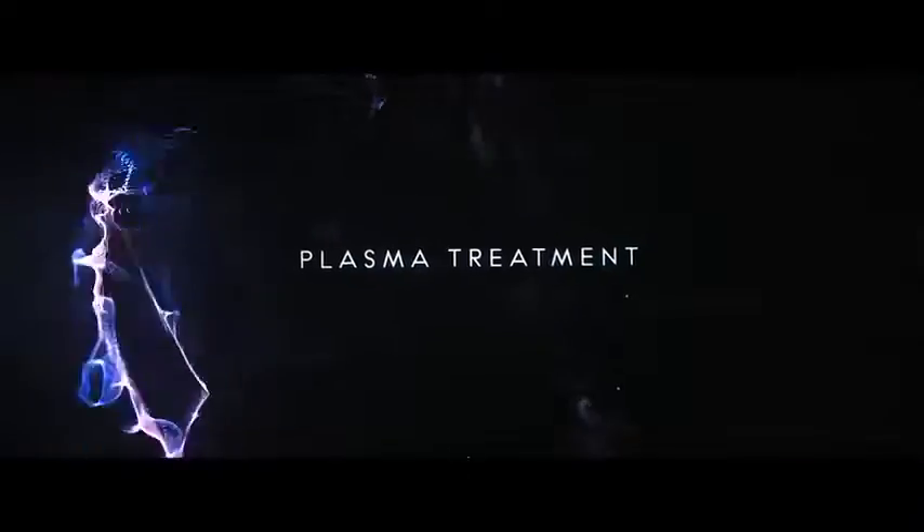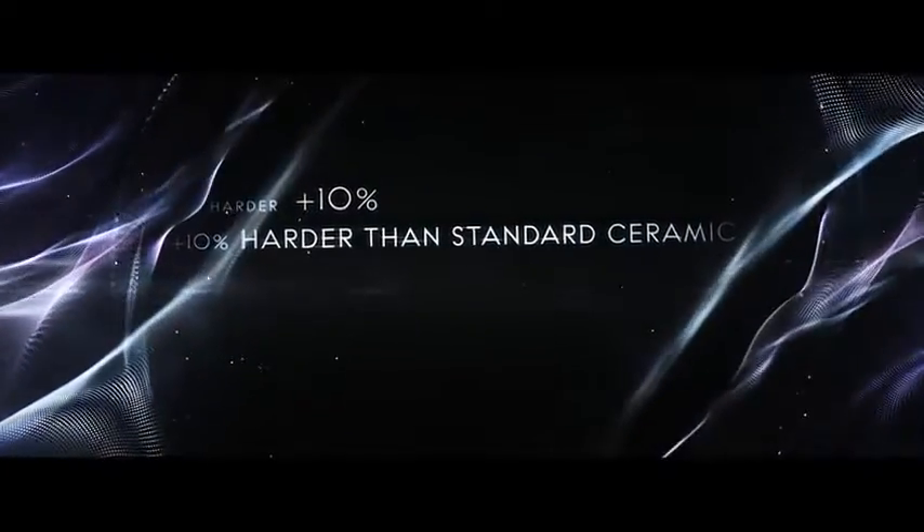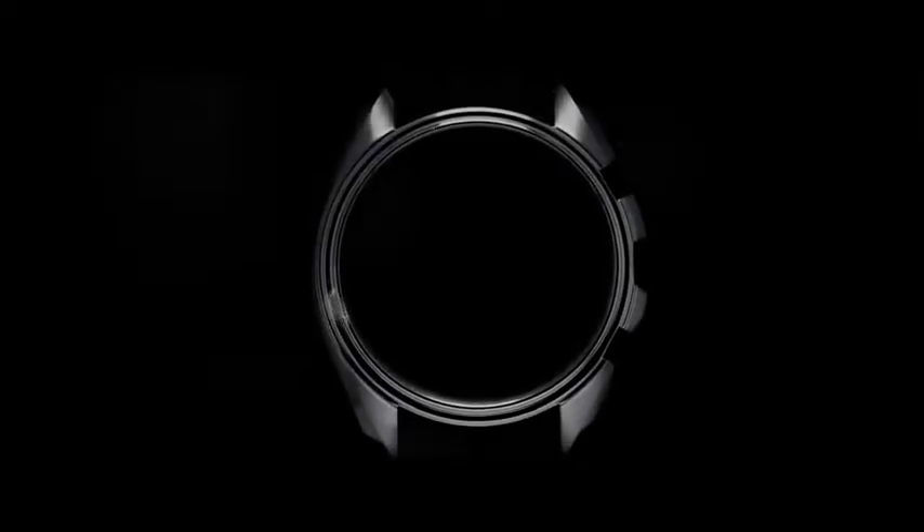A case forged in a plasma reactor at a mind-numbing 20,000 degrees Celsius for three hours is bombarded with hydrogen, methane, and argon. The result is a chemical transformation from zirconium oxide to zirconium carbide — a tribute to inspired science, unique technology, and the design legacy of a great brand.